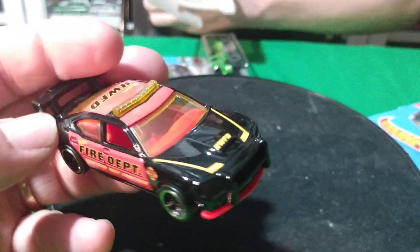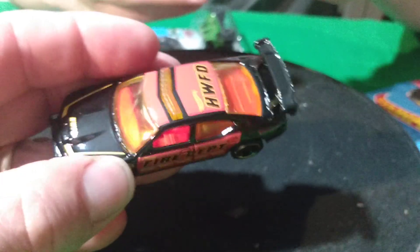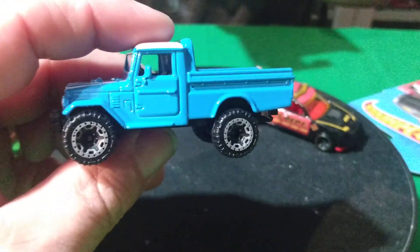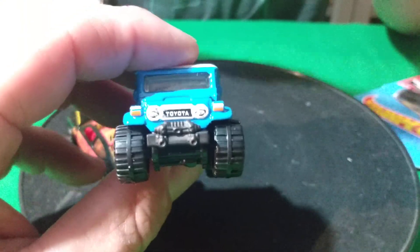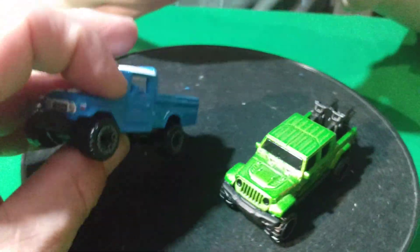And then a couple more. We got the Charger Drift — the Fire Department drift car. And the brand new Toyota Land Cruiser casting. It doesn't say 'new for 2021' on the card, but this is pretty cool — the Fire Chief version. They got the front end all done, nice big wheels, everything detailed on it. Front and back. Is it coming out in black as a Target Red Edition? We don't get Red Edition cars here.